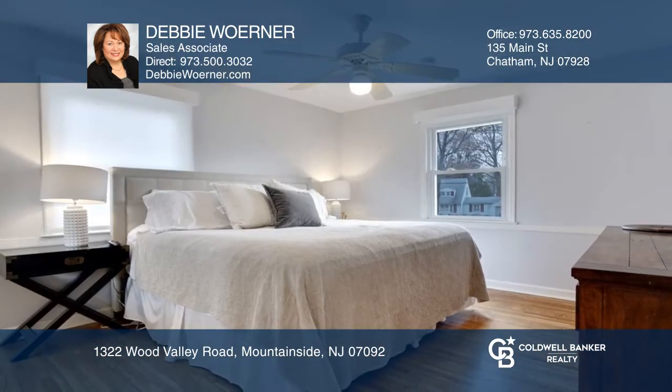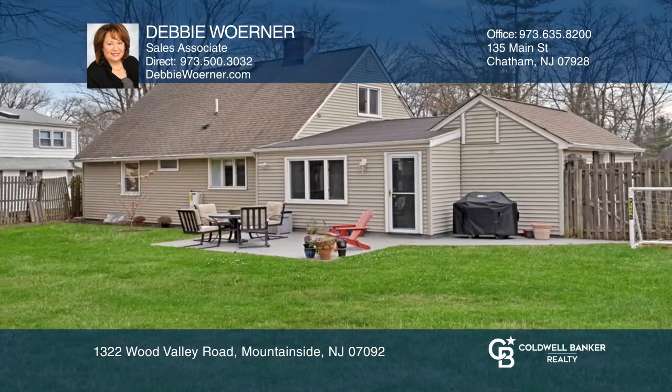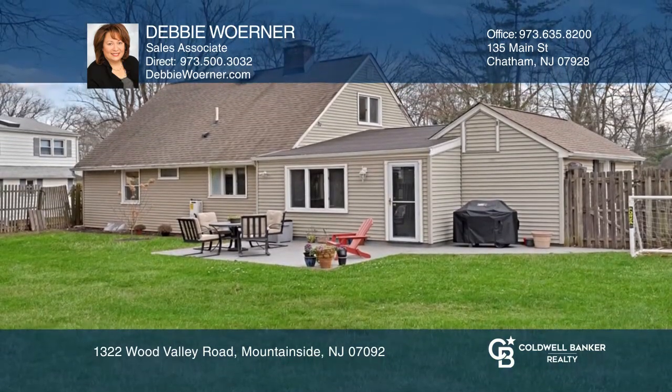The master bedroom is conveniently located on the first floor. Enjoy the fenced backyard with a patio for outdoor dining.